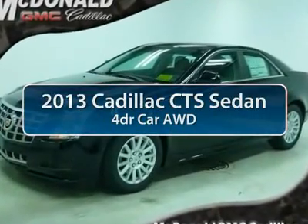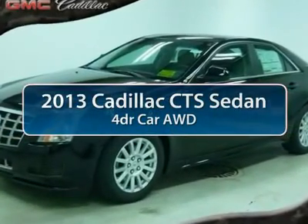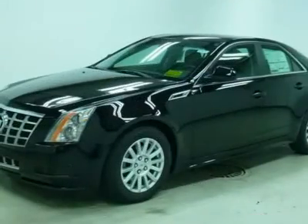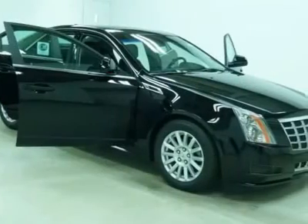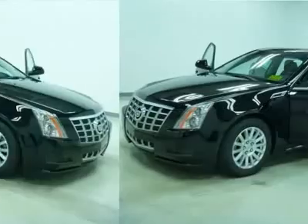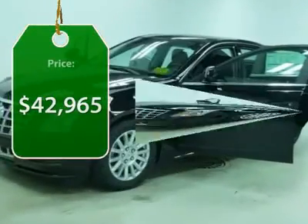The 2013 Cadillac CTS. The CTS is a well-sorted blend of all-American style and European-inspired tuning with a cutting-edge design. The luxury CTS blends elegant styling, performance, and exceptional fuel economy, and is priced below $45,000.